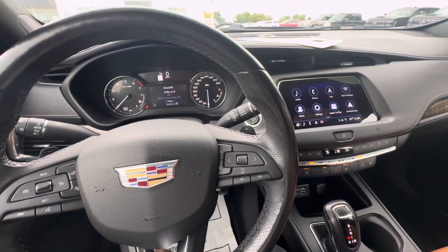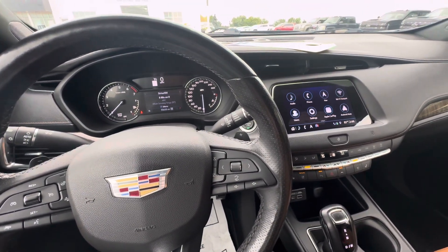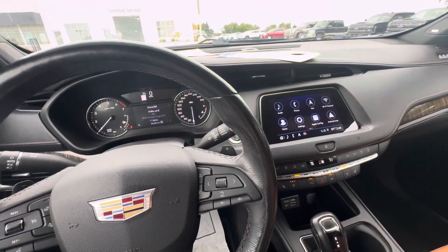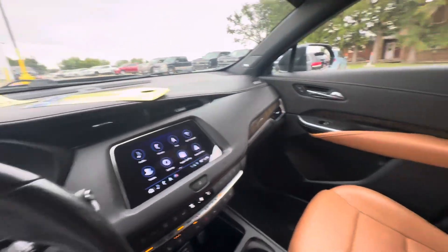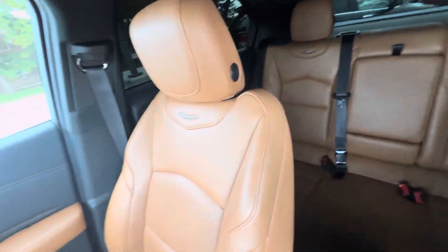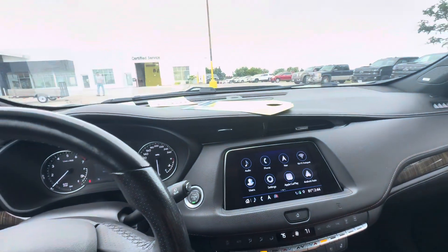Hello everyone, I'm here with Meyer Motors to show you our 2019 Cadillac XT4 Sport. This vehicle has the shadow metallic exterior color with the Sedona and jet black interior. It also has the 2.0 liter turbo.